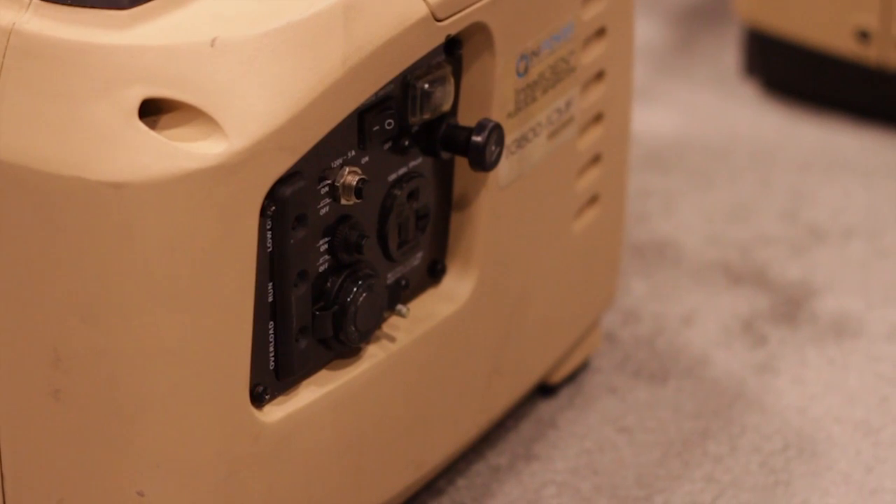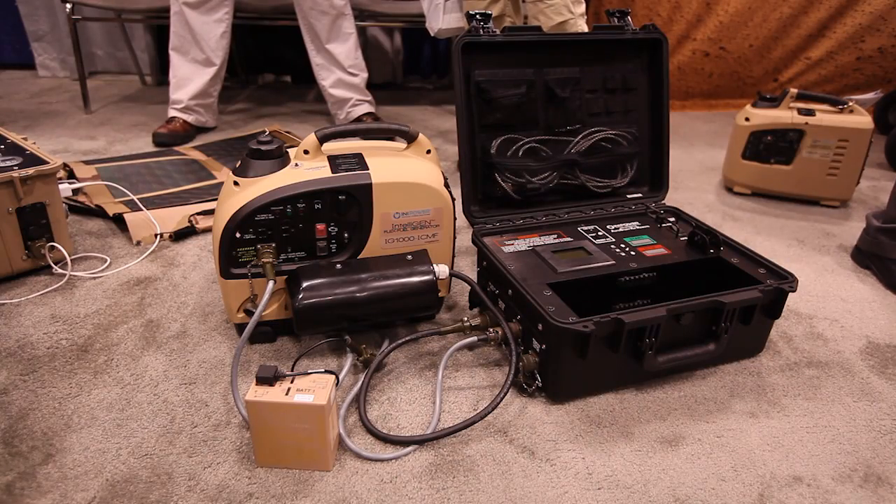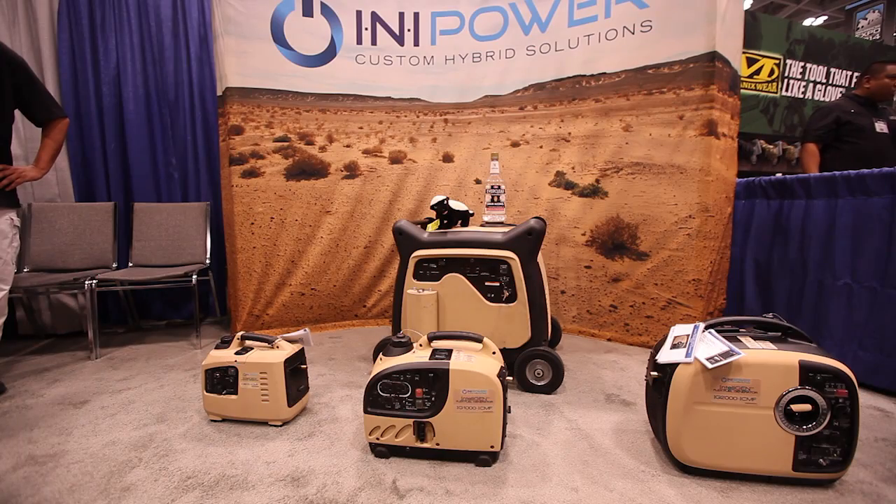Our solutions give them the ability to operate and provide that power to them in an autonomous environment. They don't have to rely on logistical supply trains for their fuel. They can live off the local economy with our solutions.